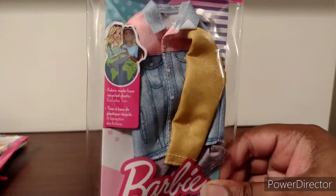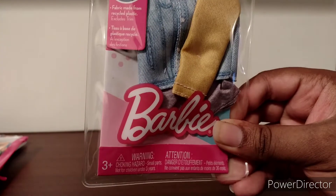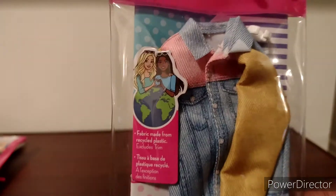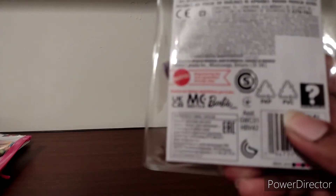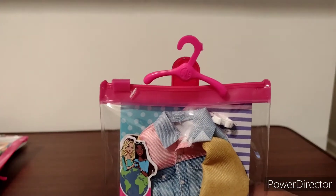It looks very neat, as you can see. It comes in this neat packaging that you can use over and over again. It says that the fabric is made from a stack of plastic with screws trim. It is made this year, 2022, and although the packaging reads 2021 on it, there's nothing interesting on the back. It also comes with a little hanger you can use to hang the outfit up in the closet.